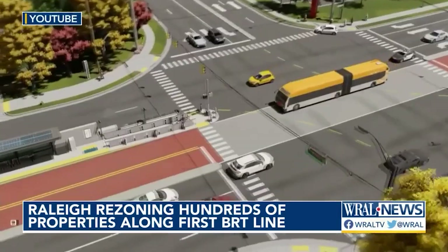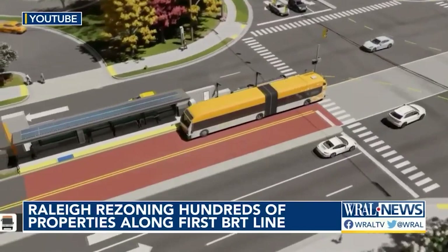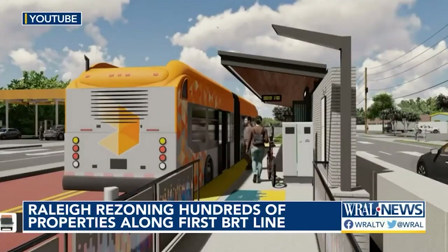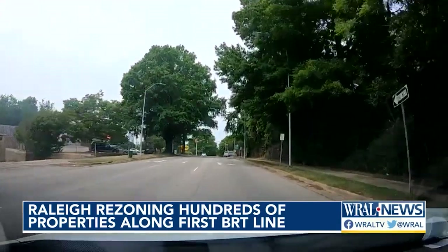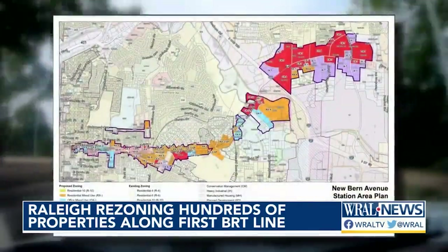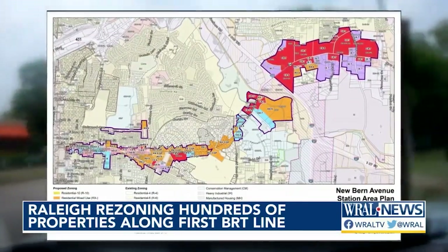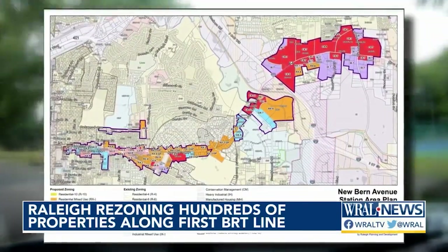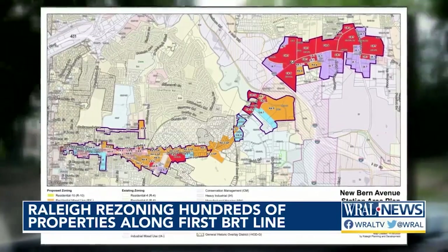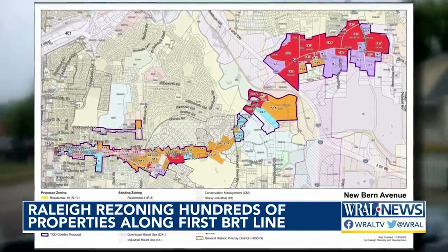Parts of Oakwood and neighborhoods along New Bern Avenue are in the path of Raleigh's first bus rapid transit, or BRT, route. The city wants to rezone land along the line to encourage denser development within walking distance of future BRT stations. 744 properties outlined in purple on this map would fall under the Transit Overlay District, or TOD. That zoning allows for taller buildings — up to five or seven stories — and offers incentives for developers to build affordable housing.